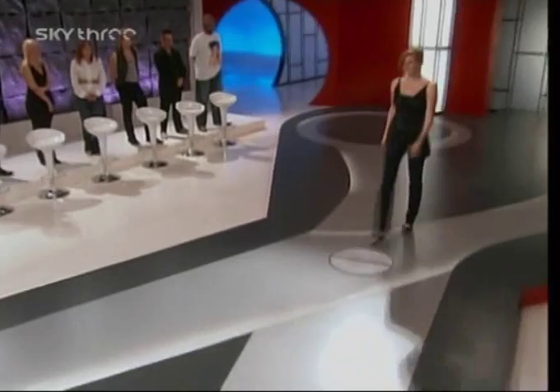When I saw Brandi walking down the runway, I was like, she looks miserable. You know what I mean? She looks totally miserable.